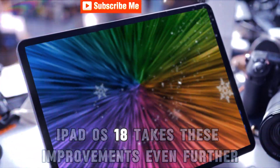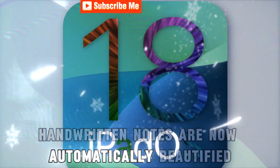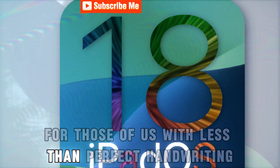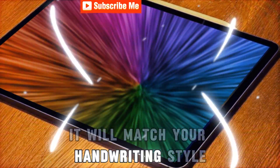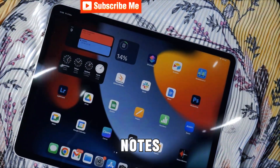iPadOS 18 takes these improvements even further. Handwritten notes are now automatically beautified, which is a welcome feature for those of us with less than perfect handwriting. Additionally, if you copy and paste text into a handwritten note, it will match your handwriting style, allowing for a seamless blend of typed and handwritten notes.